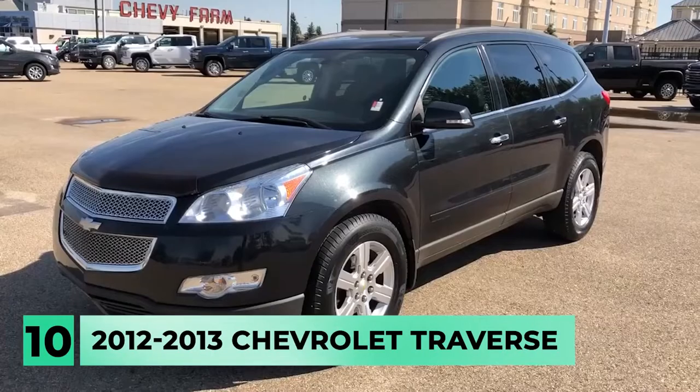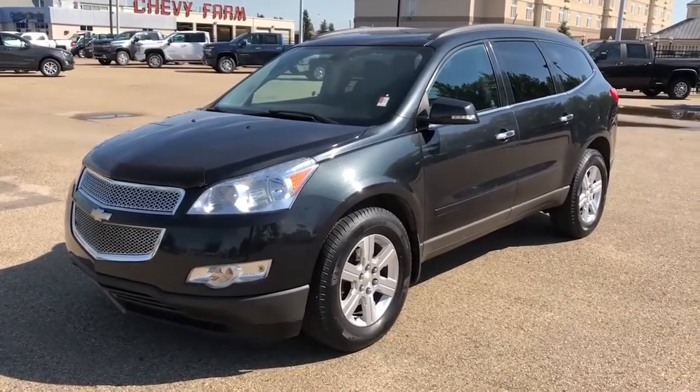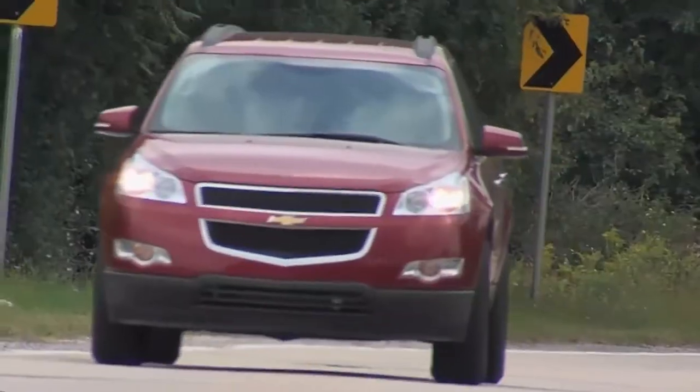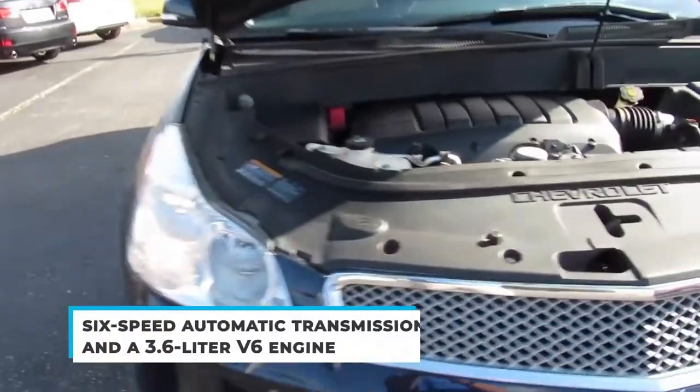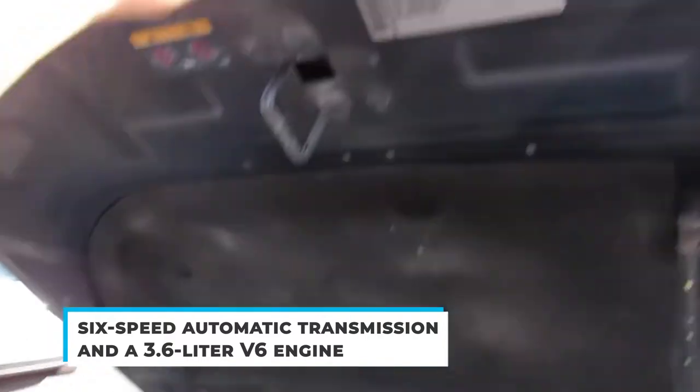Number 10: the 2012-2013 Chevy Traverse. This particular model has a slew of issues that are jeopardizing Chevy's dependability and trustworthiness. The 2012-2013 Traverse is a three-row mid-sized SUV equipped with a six-speed automatic transmission and a 3.6-liter V6 engine.